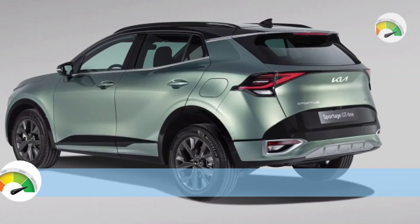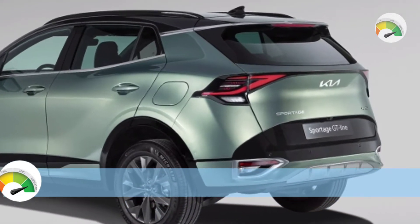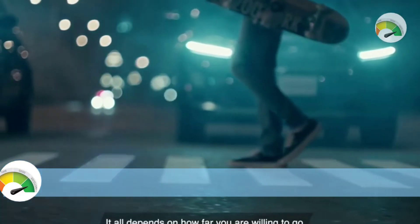The 2022 Kia Stonic GT Line has a 183 mm ground clearance, a braked towing capacity of 900 kg, and an unbraked towing capacity of 450 kg.